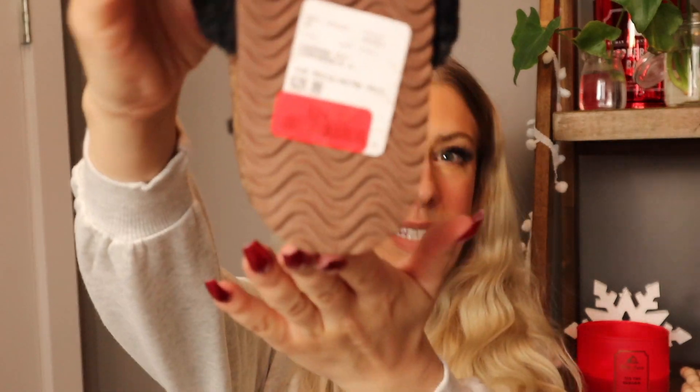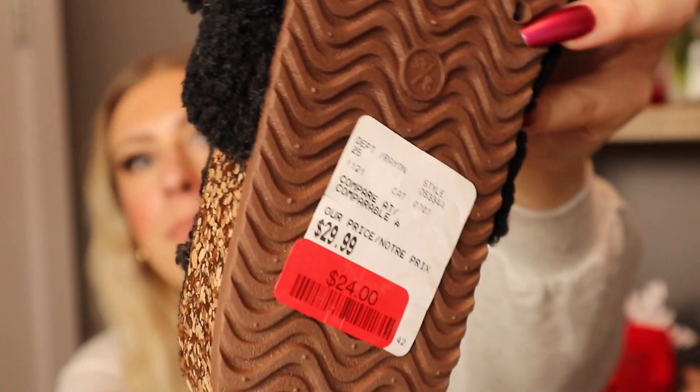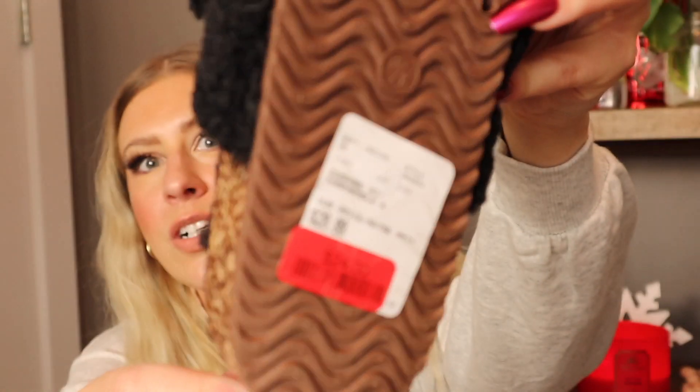It kind of makes sense they're on clearance since they are a sandal, but I'll just wear them inside or save them until next summer. You could use these as slippers or sandals because they do have a hard bottom. They were originally $29.99 which is already a good price, but I got them on clearance for $24. They had them in my size so it was a sign — it was fate. Like I said they had so much amazing clearance footwear, including cougar boots. You will see those in next week's video, but for now definitely check out the footwear clearance section at Winners or Marshalls.